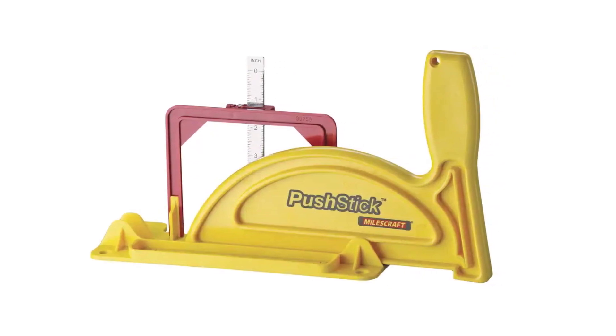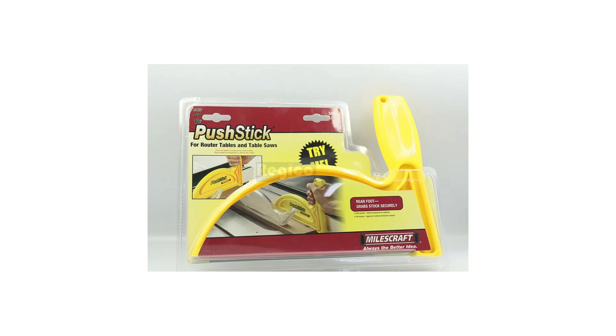This safety tool is affordably priced, typically costing around $10, making it an affordable addition to any woodworking tool collection.